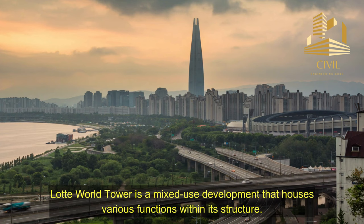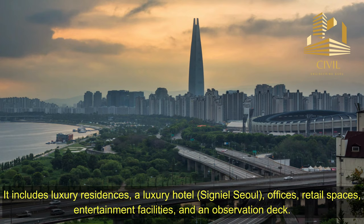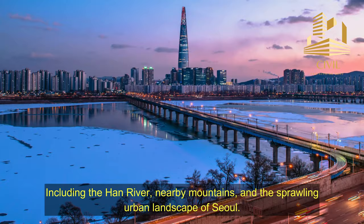Lada World Tower is a mixed-use development that houses various functions within its structure. It includes luxury residences, a luxury hotel, offices, retail spaces, entertainment facilities, and an observation deck at a height of 500 meters, or 1,640 feet. The tower features an observation deck called Seoul Sky, offering breathtaking 360-degree views of the cityscape, including the Han River, nearby mountains, and the sprawling urban landscape of Seoul.